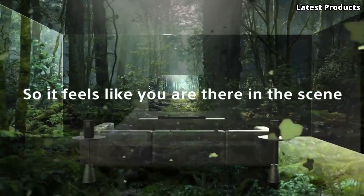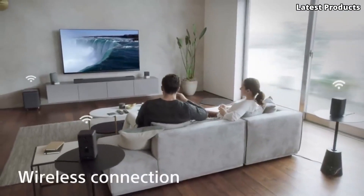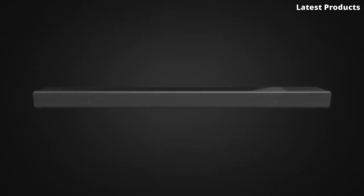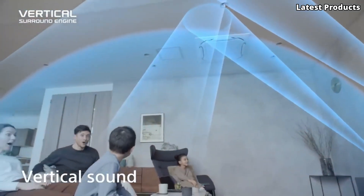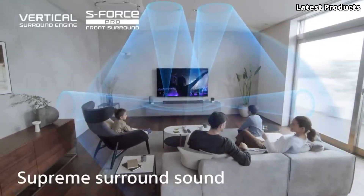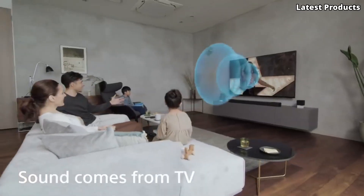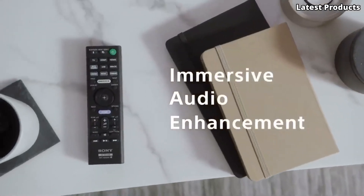But the HT-A7000 isn't just about breathtaking sound — it's also incredibly versatile. With multiple sound modes and easy connectivity options, including Bluetooth and Wi-Fi, you can enjoy your favorite music, movies, and games with ease. Experience the future of home entertainment with the Sony HT-A7000, where cutting-edge technology meets uncompromising performance, and every moment comes to life in stunning detail.